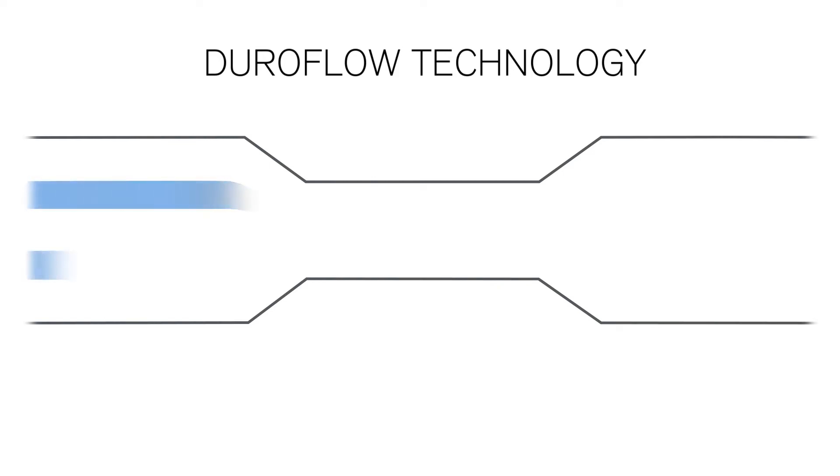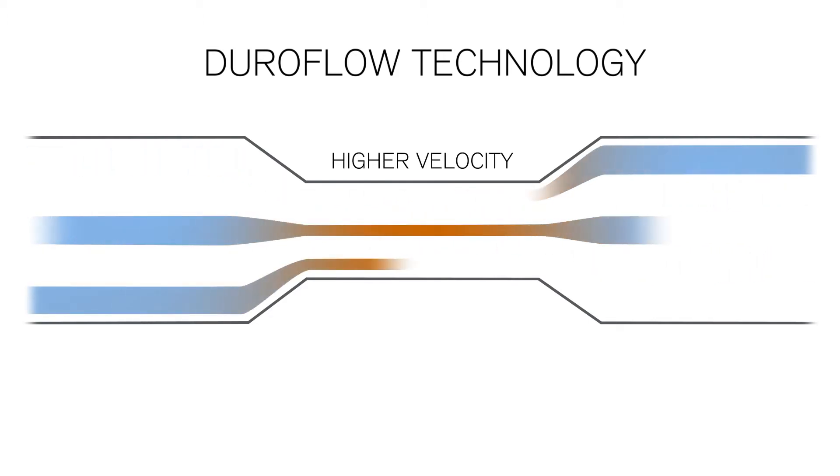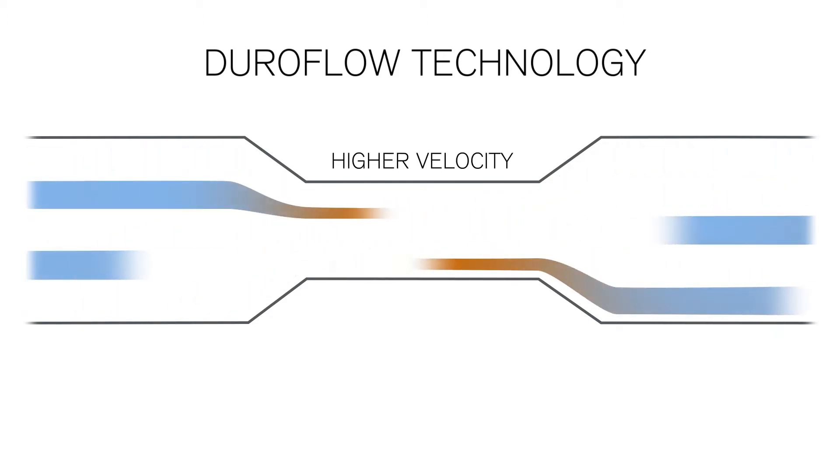If a gas or liquid flows through a tube that narrows at one point, the velocity will be higher at this point. We use exactly this effect with our DuraFlow technology.